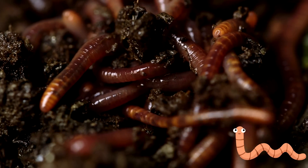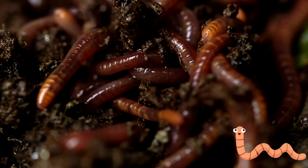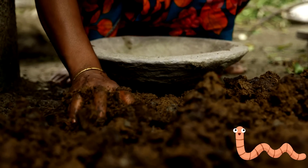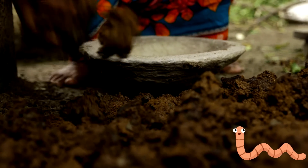Do worms make you squirm? How about the idea of picking up cow dung with your hands? Keep watching and I'll show you how worms and dung can be very useful, as these children will tell you.